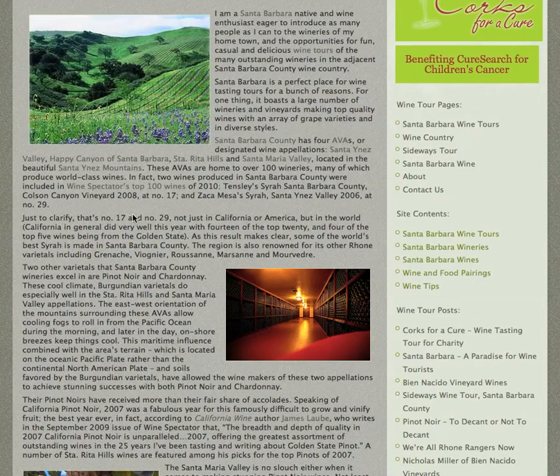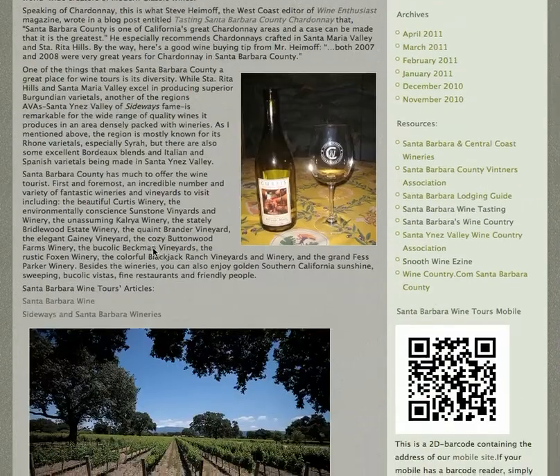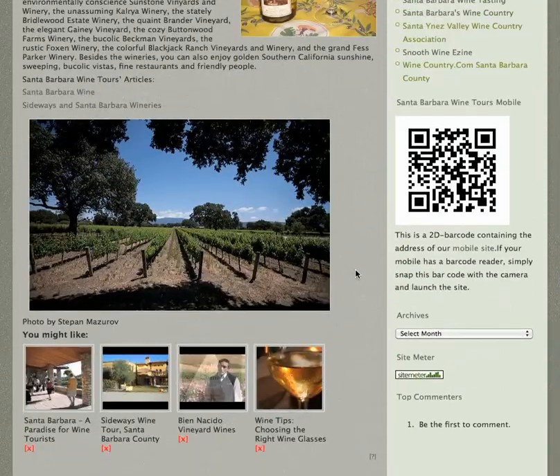All of these appellations have a lot of really good wineries. Santa Rita Hills is especially good for Chardonnay and Burgundy. They tend to get a lot of fog there in the morning, making it a bit cooler. So even though this is Southern California, the conditions are really good for growing those Burgundian varietals.